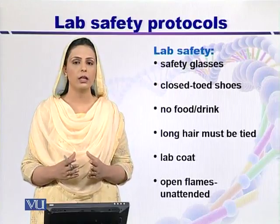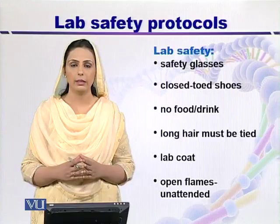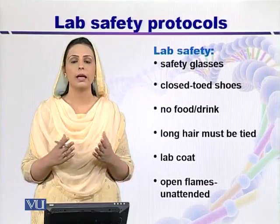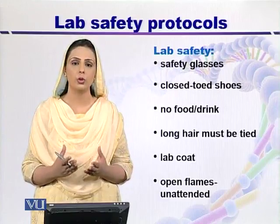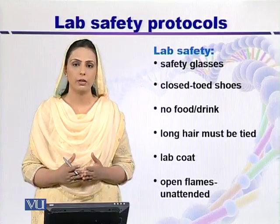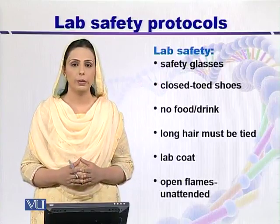Foodstuff or drinks should not be allowed in the lab. There is a fridge in your lab where you can store biohazardous material, but you can't put your foodstuff there because this will contaminate your foodstuff.